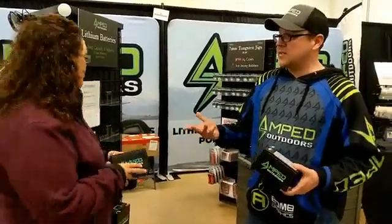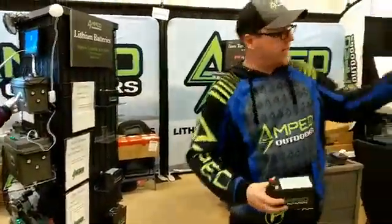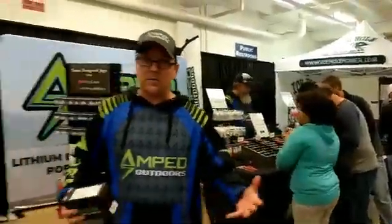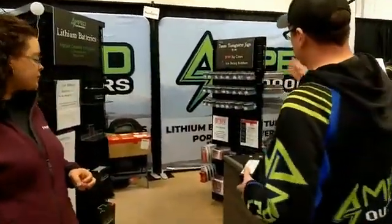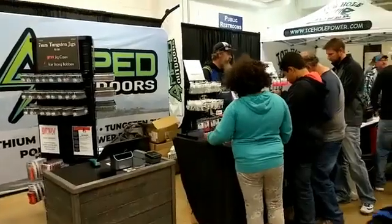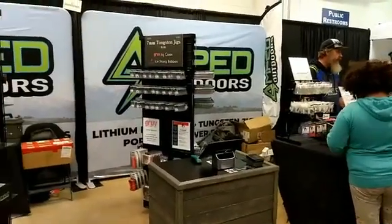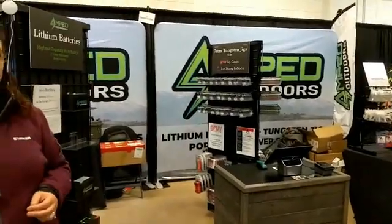Some of the other products we have at the show — we carry the bulk of our lineup, including ISO power, and also carrying our full lineup of tungsten jigs. We have three to five millimeter jigs selling as low as $1.30, and we have some of the largest in the industry: seven millimeter, eight millimeter, and nine millimeter jigs.